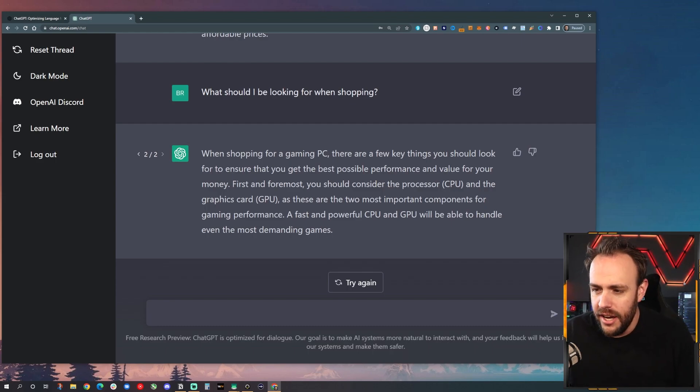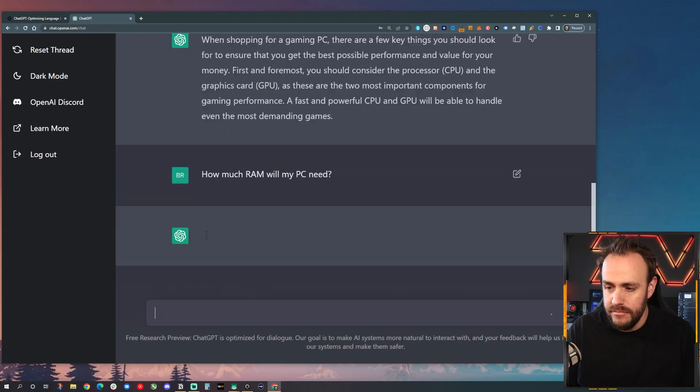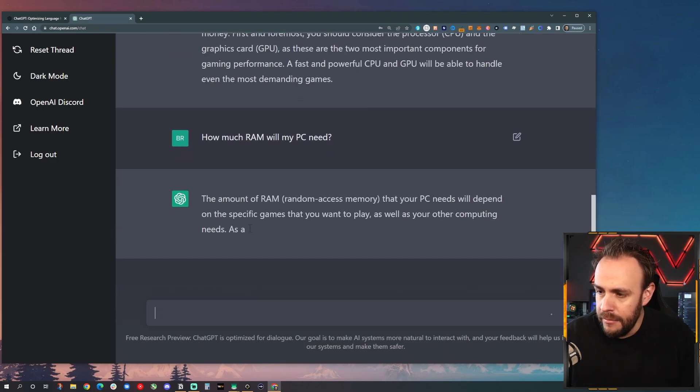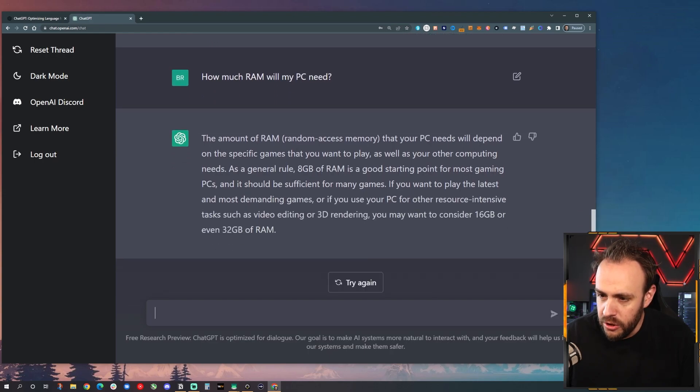You can notice this one was much shorter. So one of the questions I have is, let's ask a follow-up: you say I need RAM, but how much RAM will my PC need? The amount of RAM your PC will need depends on the specific games. As a general rule, 8 gigabytes of RAM is a good starting point for most gaming PCs.